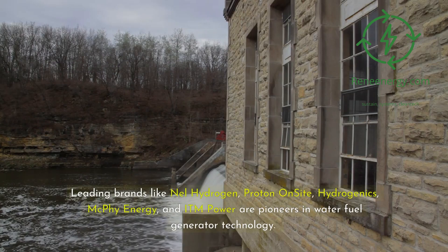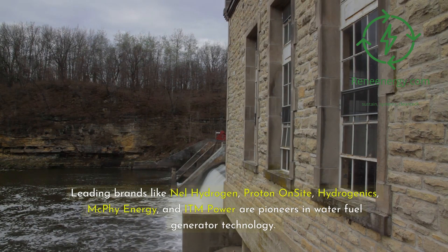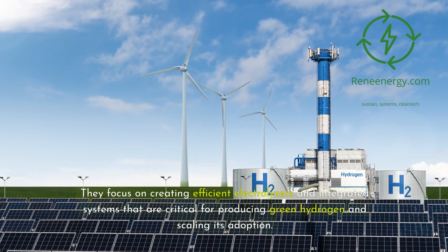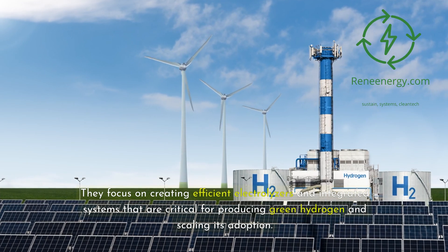Leading brands like Nel Hydrogen, Proton On-Site, Hydrogenics, McPhee Energy, and ITM Power are pioneers in water fuel generator technology. They focus on creating efficient electrolyzers and integrated systems that are critical for producing green hydrogen and scaling its adoption.